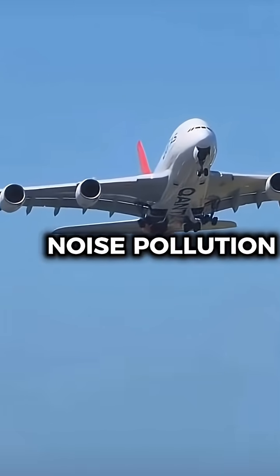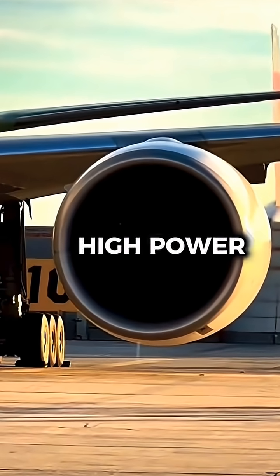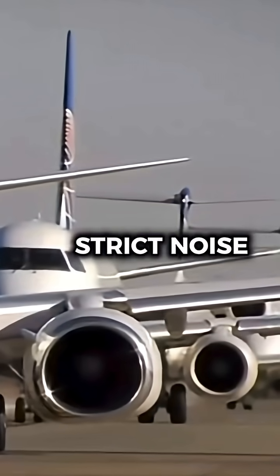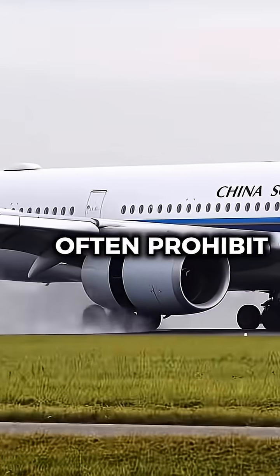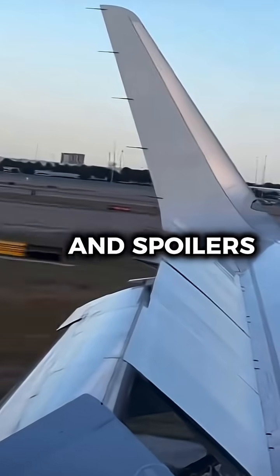One of the main concerns is noise pollution. Reverse thrust produces a loud roar, especially at high power settings, which can disturb nearby residential areas. Airports with strict noise restrictions like London Heathrow and Zurich Airport often prohibit or limit its use, requiring pilots to rely on brakes and spoilers instead.